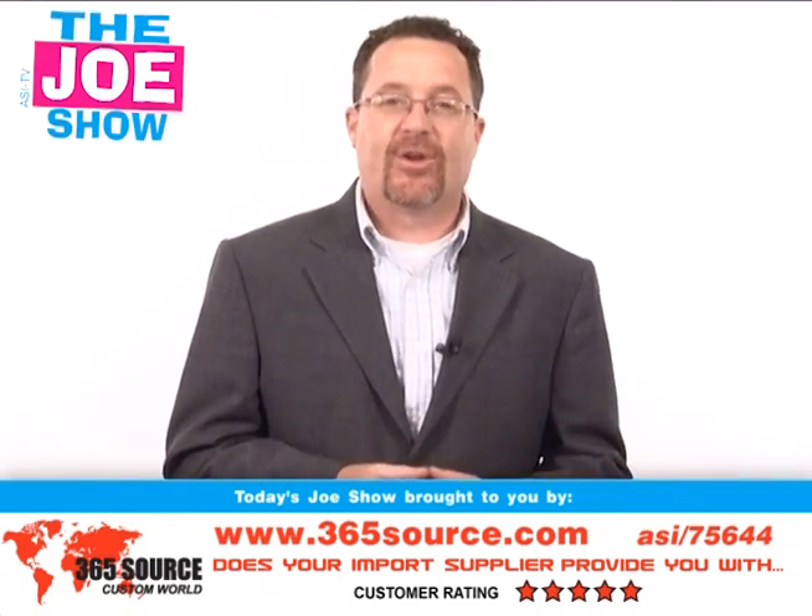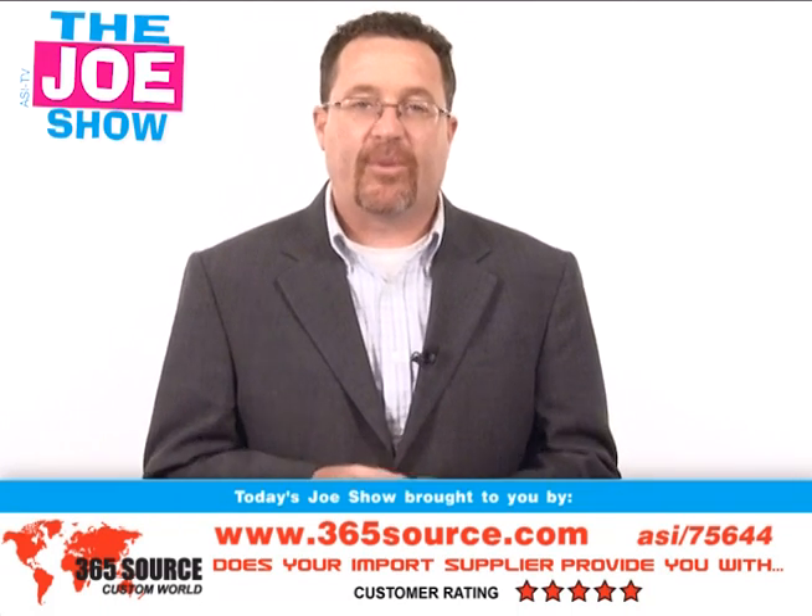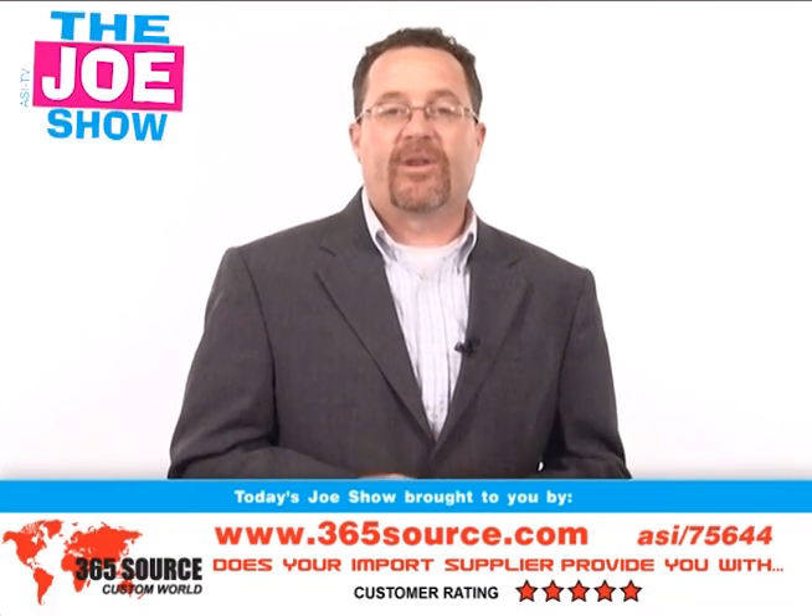Hi, I'm Joe Hale. You're watching The Joe Show. On today's Joe Show, we are sponsored by Pacific Braids. Now, at the end of the video, I have one of their products I want to show you.